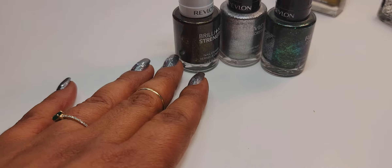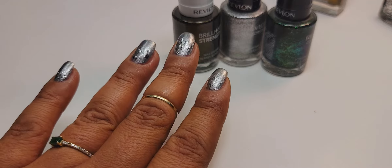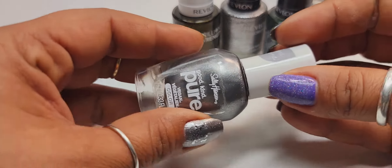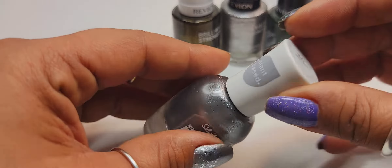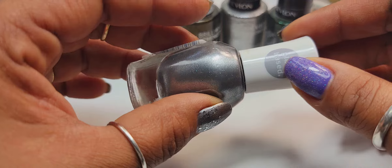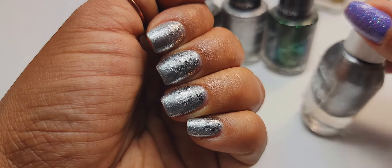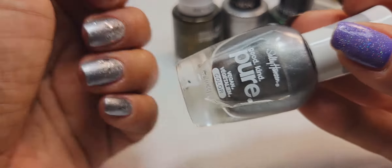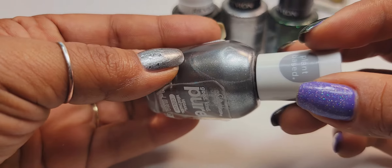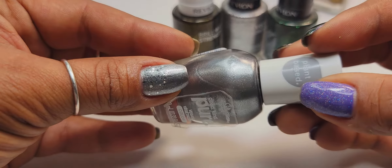I was playing around with some manicures I'm interested in doing during the fall season. This polish here from Sally Hansen is called Meteorite. This is a silver shimmer, and I have that on my nails right now. It's a bit thinner — maybe you can see that right here, how thin it is. So it required about three coats to get opaque.